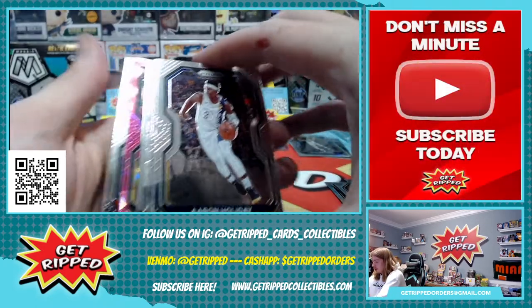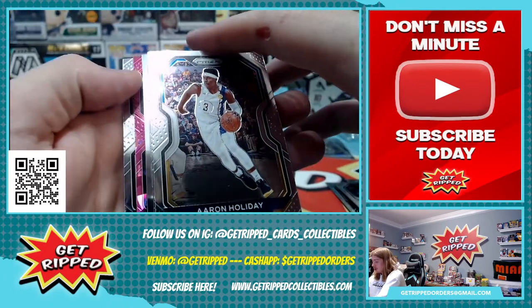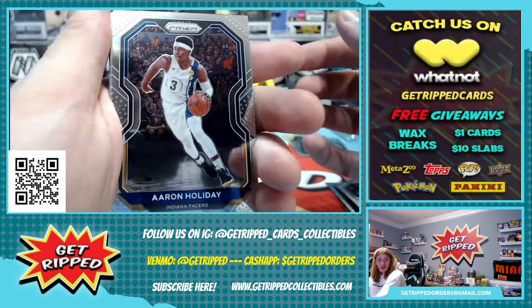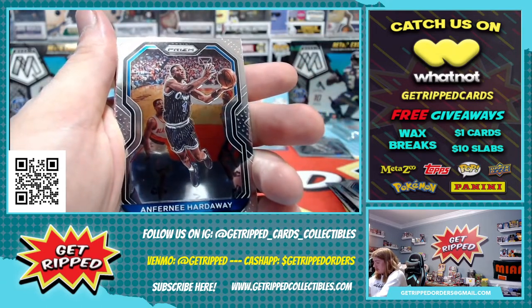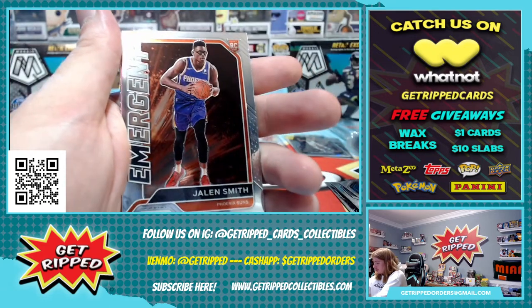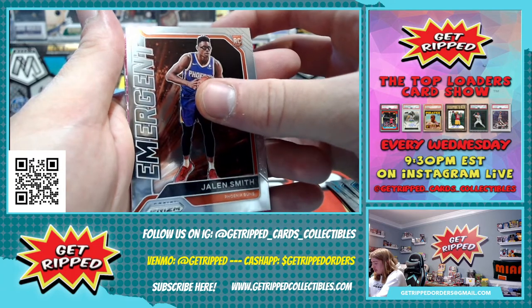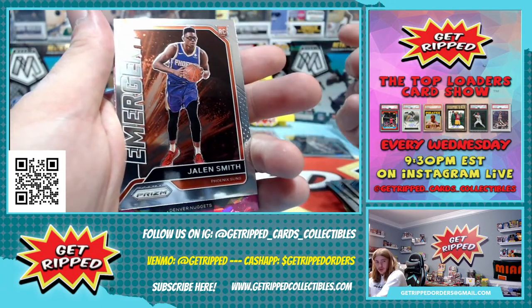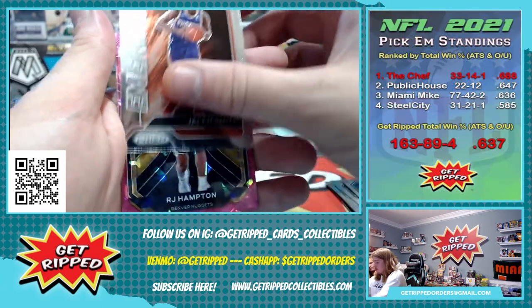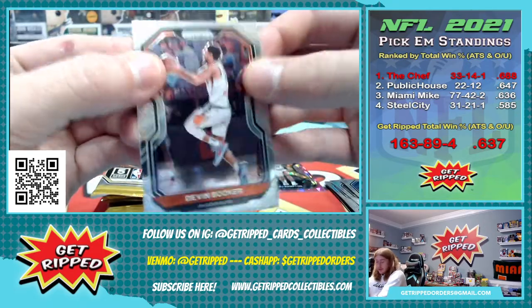We got another pink ice — it's going to be an emergent insert rookie. That pink ice is a rookie on this one. Aaron Holiday and Penny Hardaway. Here's the rookie insert, looks like Jalen Smith for the Suns. We got a rookie for the Nuggets — RJ Hampton. Nice. And then Devin Booker base.